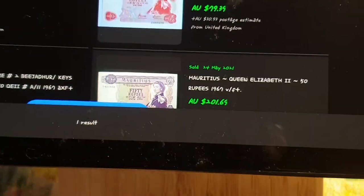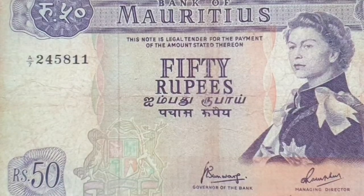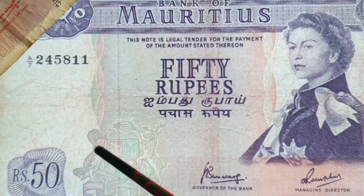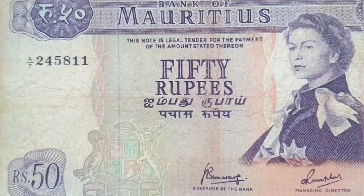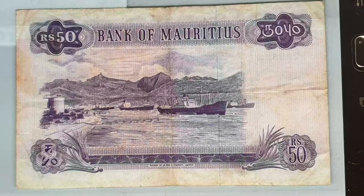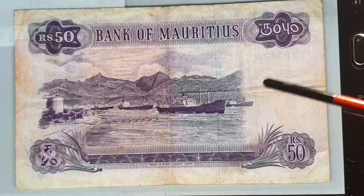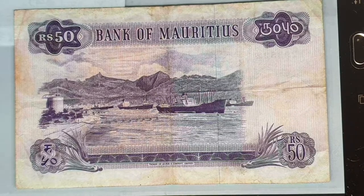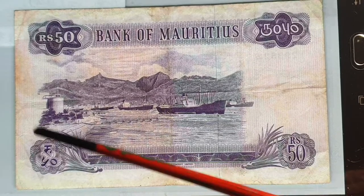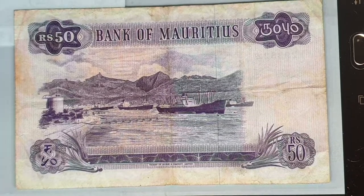And the 50 rupees sold for two hundred dollars — so really very expensive banknotes. Here we have the 50 rupees: it's in the same style, with the coat of arms down below, same signatures starting with A. On the reverse it shows the port of Mauritius. Honestly, if you're going to list a banknote like this, please include photos of both sides — it only takes about a minute with a camera. These aren't the most exciting banknotes and don't celebrate anything particularly spectacular.